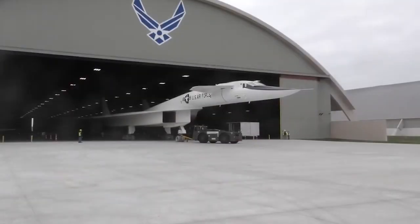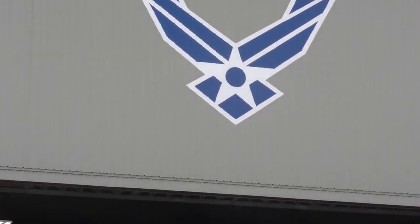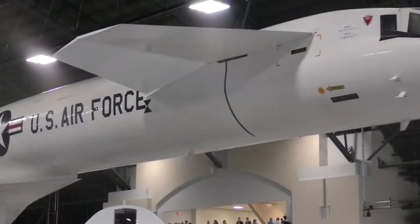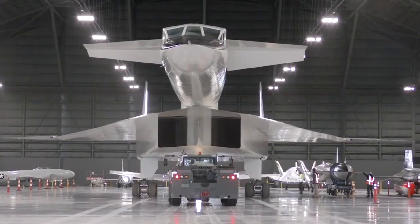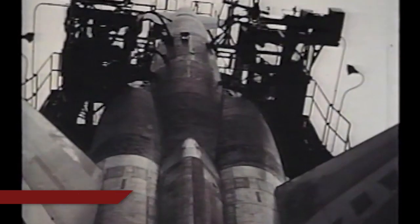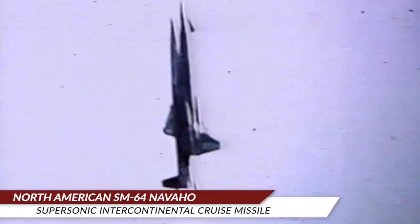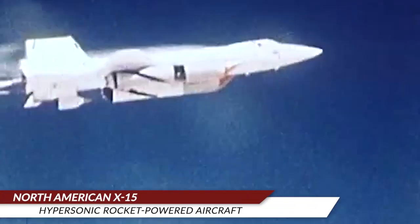That might seem ordinary today, but at the time it was fairly groundbreaking. Future President Lyndon B. Johnson and other members of the Senate Preparedness Subcommittee would go on to credit North American for leveraging the lessons they'd learned in the development of programs like their intercontinental supersonic SM-64 Navajo cruise missile and the hypersonic X-15 research plane.